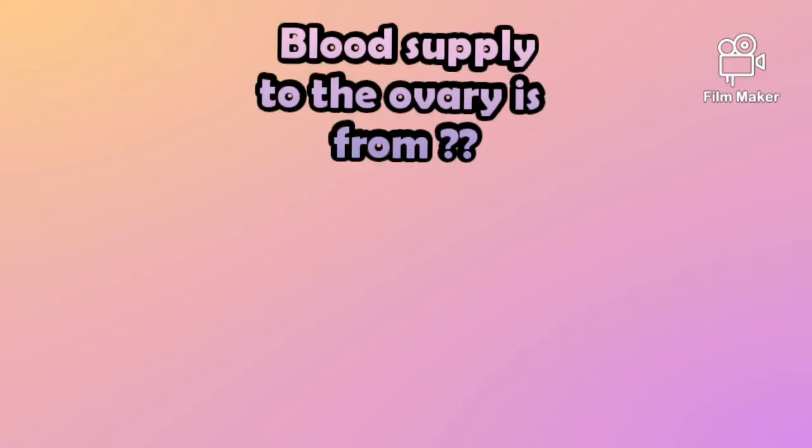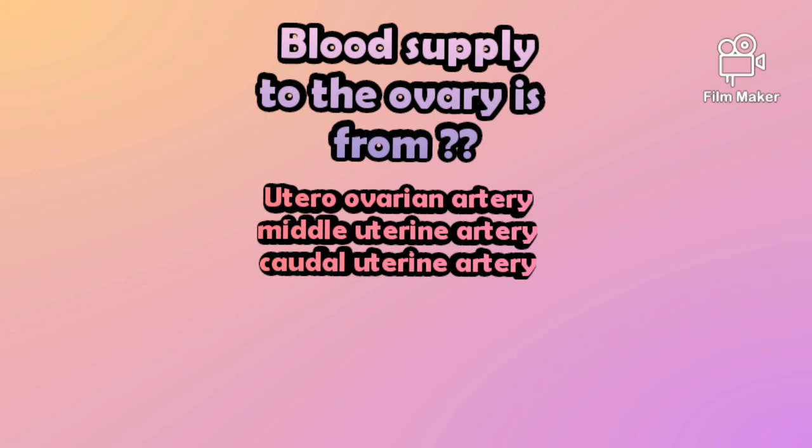So the seventh question is: the blood supply to the ovary is from? The options are: utero-ovarian artery, middle uterine artery, or caudal uterine artery.